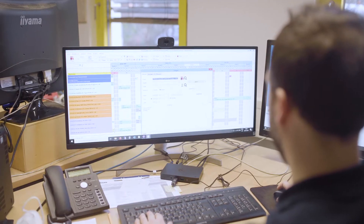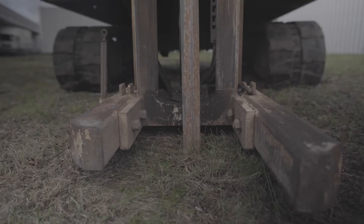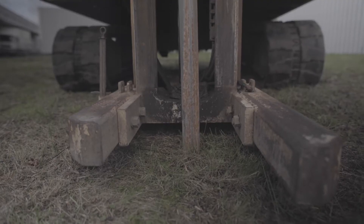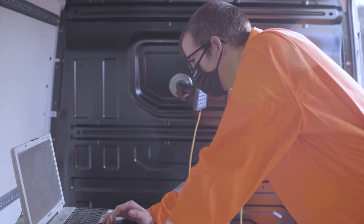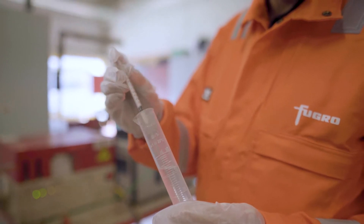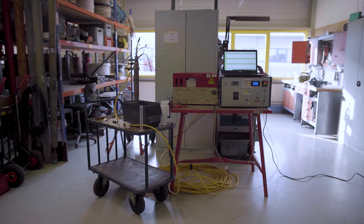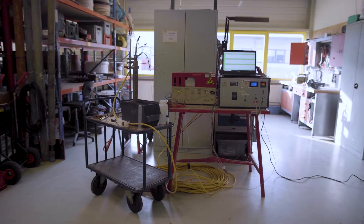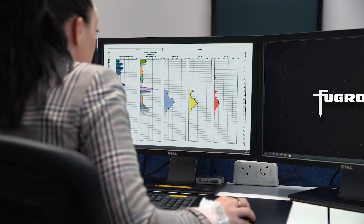We investigate any lithological environment, contaminant type and hydraulic situation to get to the bottom of an issue and provide valuable insight. Through high-resolution direct sensing methods, we provide our clients with real-time online detection of harmful substances, lithological and hydraulic properties in saturated or unsaturated soils and sediments.